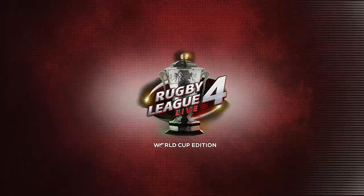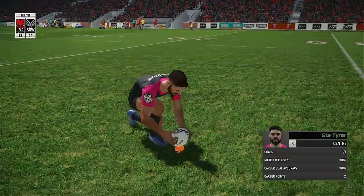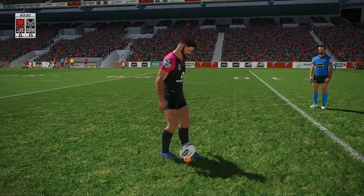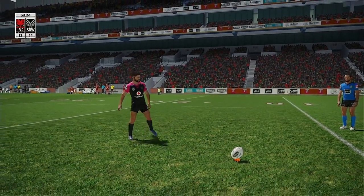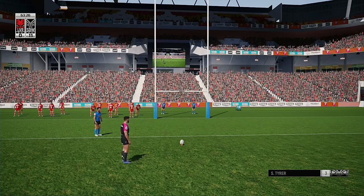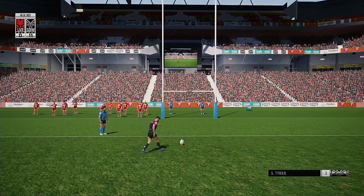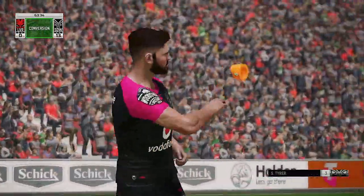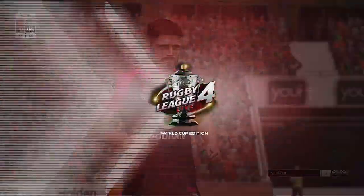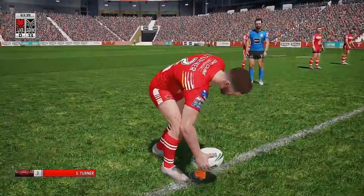One minute we're looking at a tackle from inside their quarter, the next we're celebrating a try. What just happened here? I want to see this again. This kick is as straightforward as they come. Conversion is successful — their little band of travelling supporters are enjoying this, and why wouldn't they? Big A, the away side, is still in front.